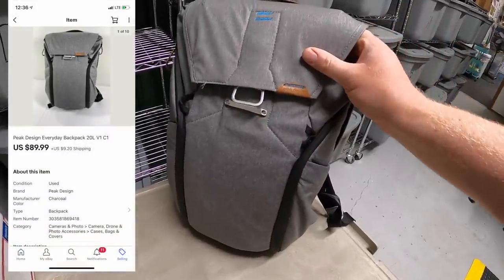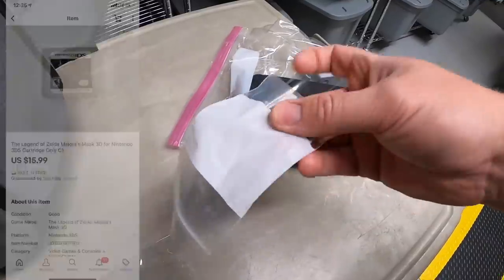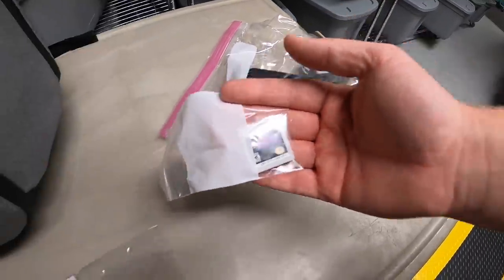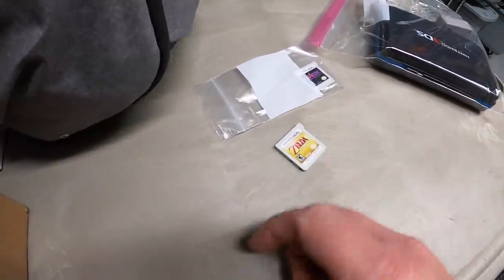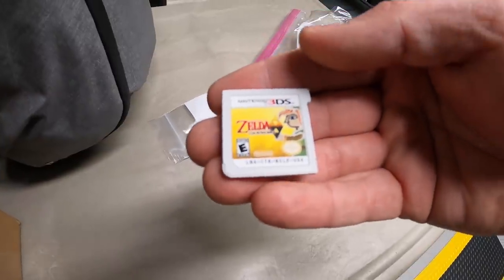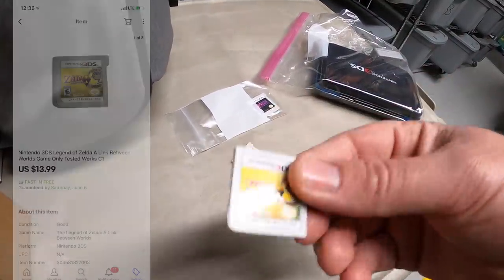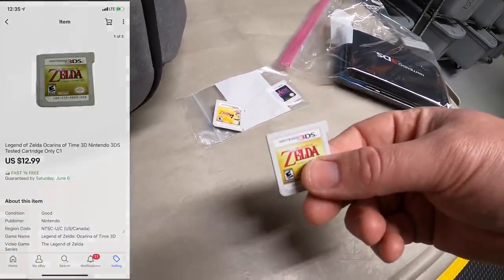The Peak Design backpack sold for $89.99 plus shipping. There's some Nintendo DS stuff in here that I sold. I sold this Zelda game — Majora's Mask — for $15.99 free shipping. That same buyer also bought the other two Zelda games I had: Ocarina of Time, and A Link Between Worlds. This one sold for $13.99 free shipping and this one sold for $12.99 free shipping.